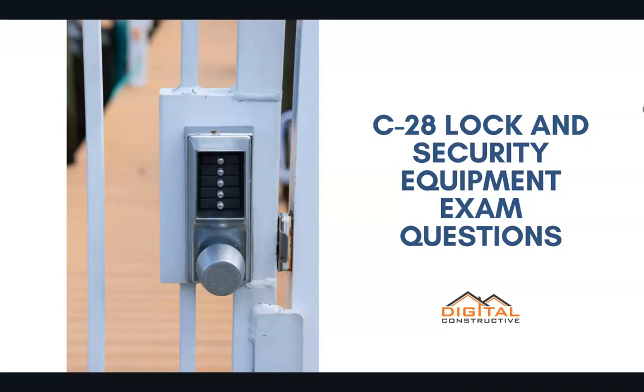Welcome to DigitalConstructive.com. In this video we're going to be taking a quick look at a few C28 lock and security equipment exam questions.